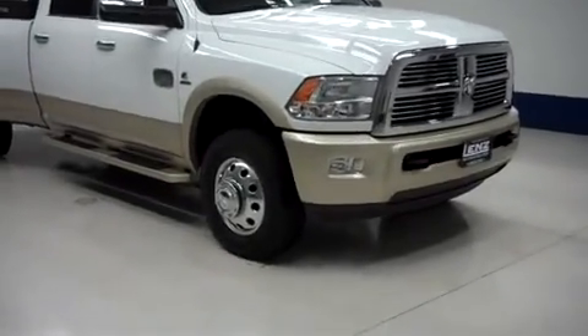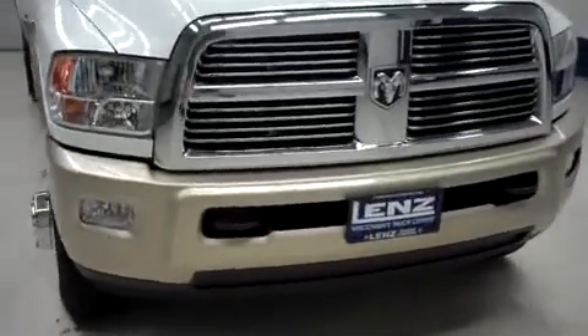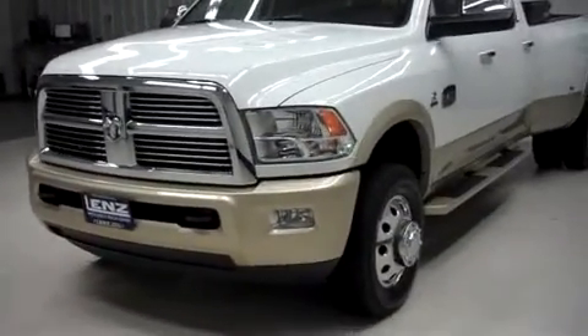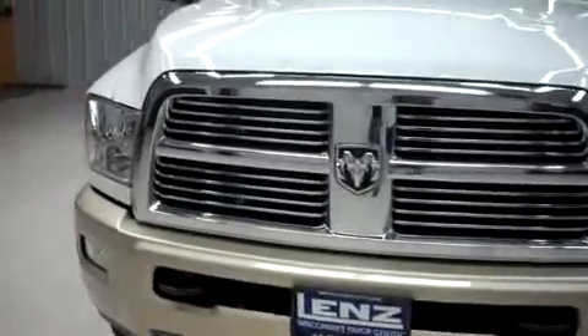This is Len's stock number B6549, a 2011 Dodge Ram 3500. This is a Crew Cab Longbox Dually Longhorn Edition, white over gold in color, with 15,000 miles and the 6.7 liter Cummins turbo diesel motor.